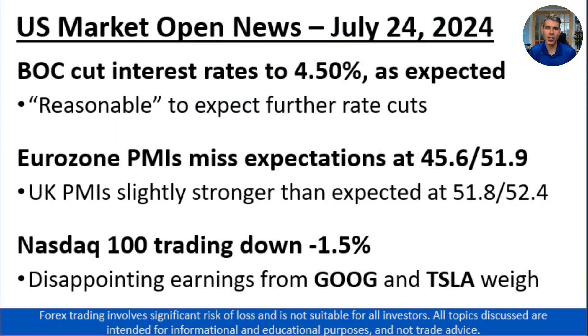Good morning, traders. Matt Weller here, Global Head of Research with Forex.com. Today is the 24th of July, 2024. It's a Wednesday. We just had the release of the Bank of Canada's interest rate decision. So here are the key things you need to know for today's U.S. session.